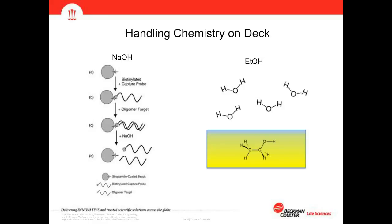Other chemistry-specific considerations include sodium hydroxide — certain reactions require it to be prepared fresh, so prompts are presented to the user at the right point in the method. For ethanol, we have considerations for evaporation and water adhesion, ensuring the dead volume is correct depending on the length of the run. Walk-away capability is great, but having ethanol on the deck for an entire day requires careful management of those types of reagents.